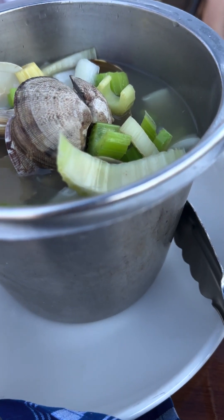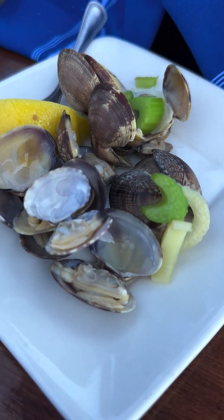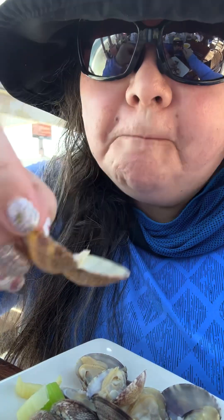It's a bucket of clams. Look at that shot. I got the lemon — squeeze it on there. Oh, they're good. I don't even need any butter, but it's a butter clam.